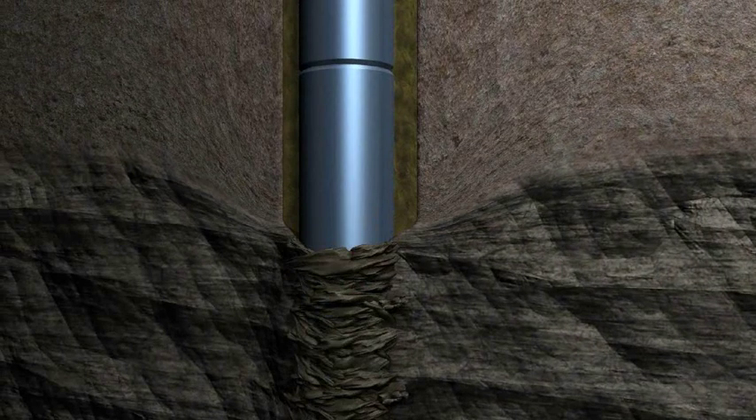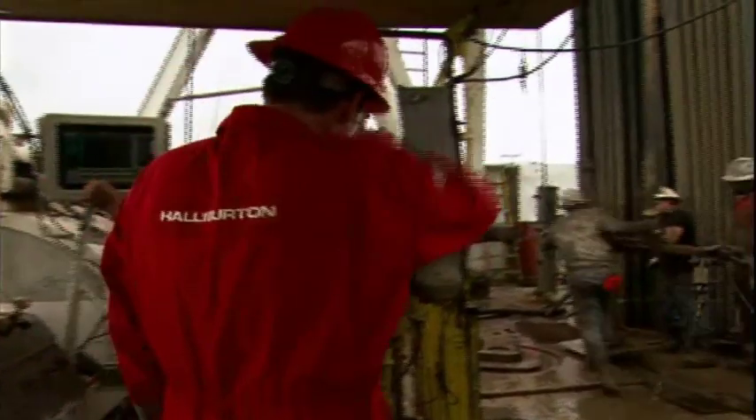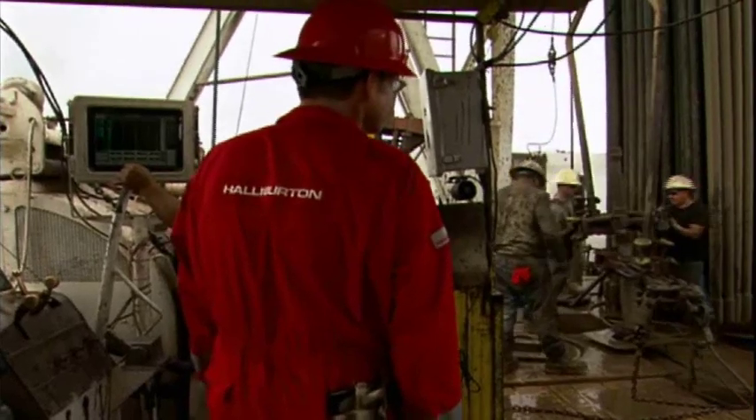Stuck pipe operations cost the oil and gas industry millions of dollars each year in non-productive rig time. FreePoint tools help identify problem areas so operators can make informed decisions about pipe recovery.